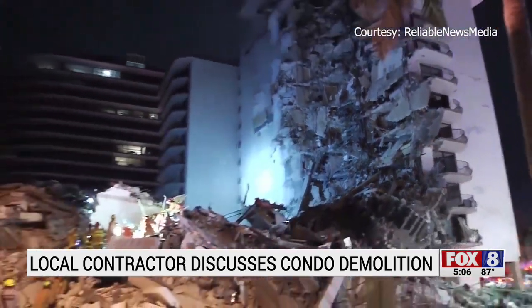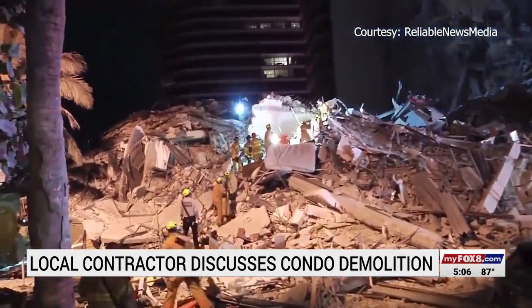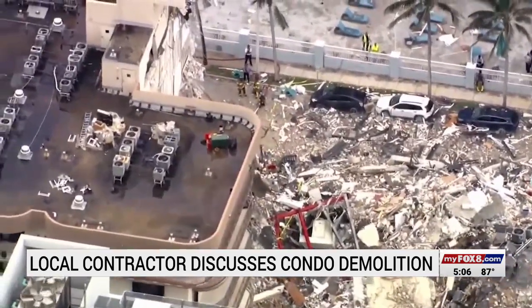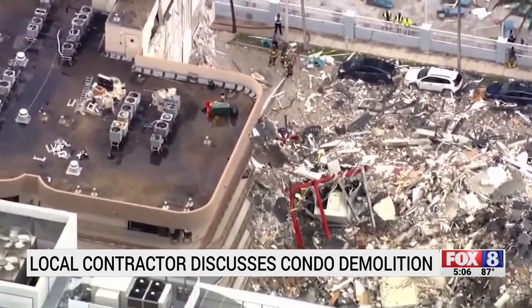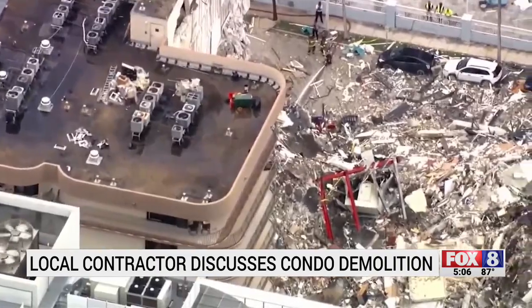Core samples of concrete — they'll be sending sections of rebar to metallurgical labs, labs that can measure the density, the tensile strength of the concrete, those types of things, just to see potentially where the building was failing.